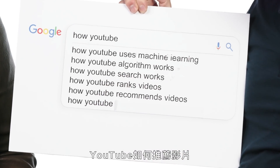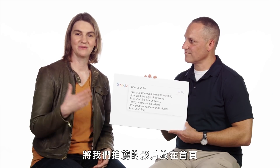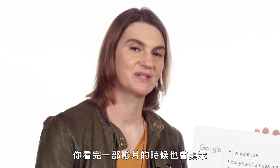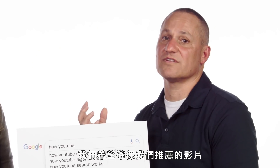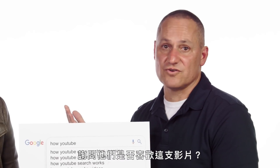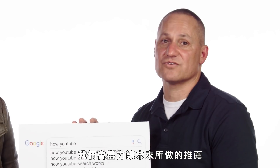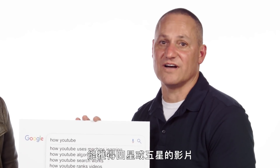How YouTube recommends videos. We put videos that we recommend on the homepage and also right after a video you've watched. We try to make sure that the videos recommended are the ones you'll find the most value from. We send people surveys after they've watched videos, asking them how did you enjoy this video — would you rate it from one to five stars? We try to make sure that the recommendations we make in the future are those that will only get four and five stars out of five.